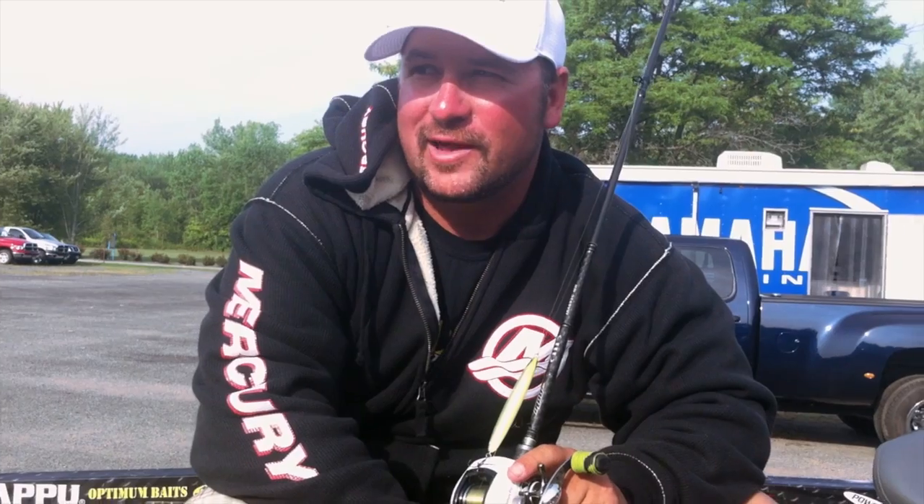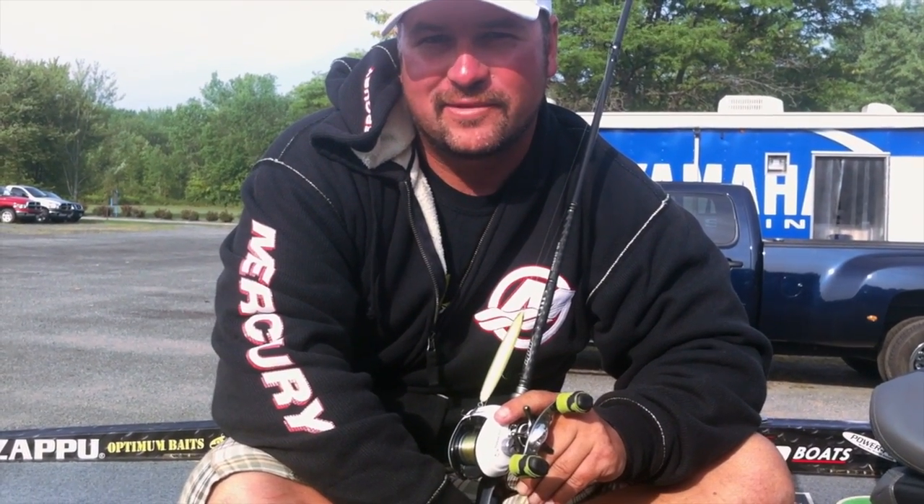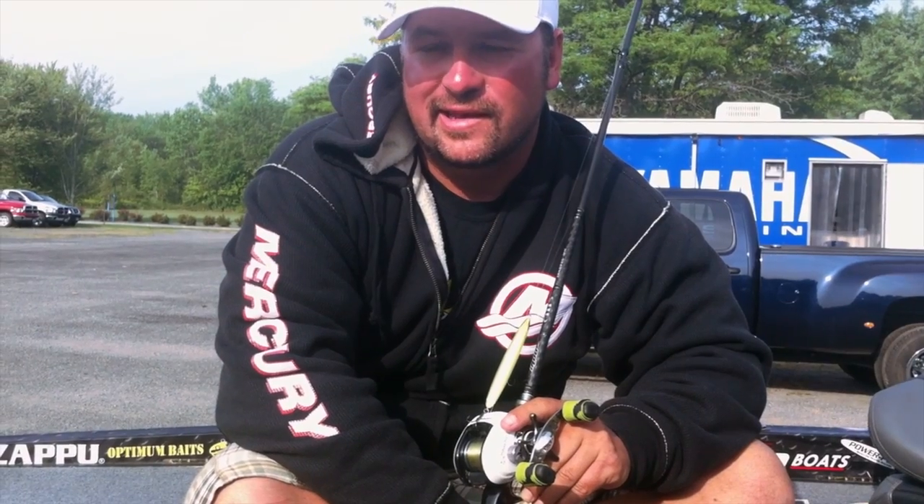Hey, I'm Fred Rubanis. We're here at Oneida Lake. First day of the event I found some schools of smallmouth bass and I really didn't give enough time to figure out how to catch them. Yesterday I went back out and made a pretty good comeback.